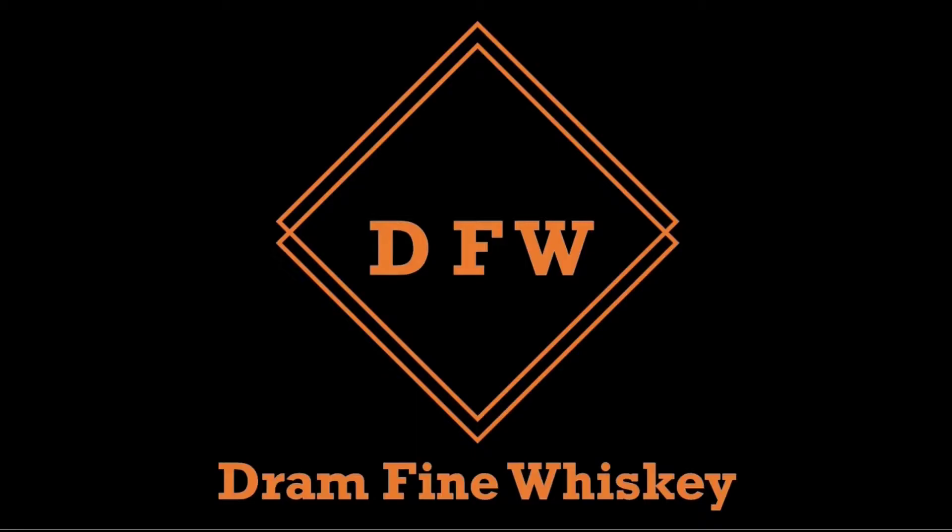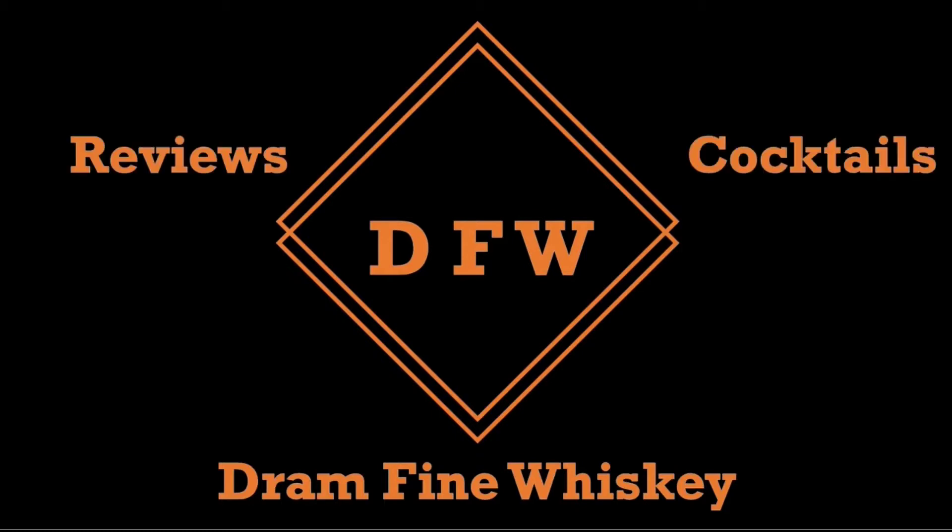Welcome to Drown Fine Whiskey. My name is Matt and today we're looking at the Tawny Port Finished Malt Whiskey coming out of Wayward Spirits here in Ireland. Let me get this into the glass and I'll tell you all about it.